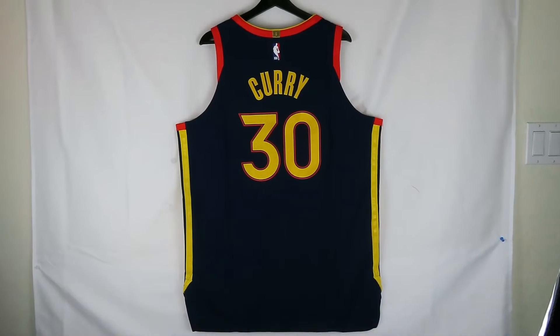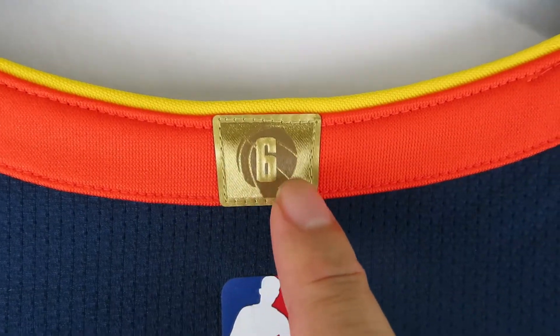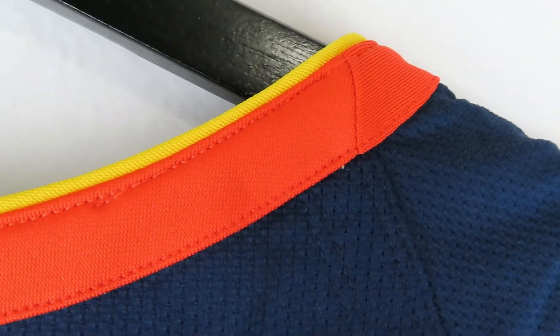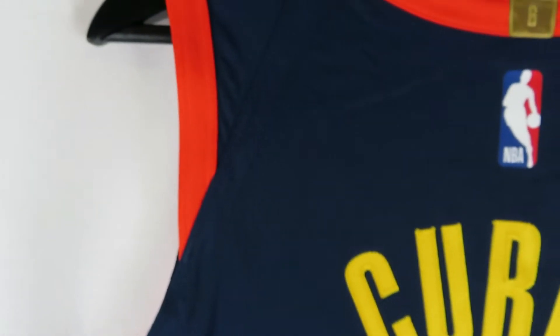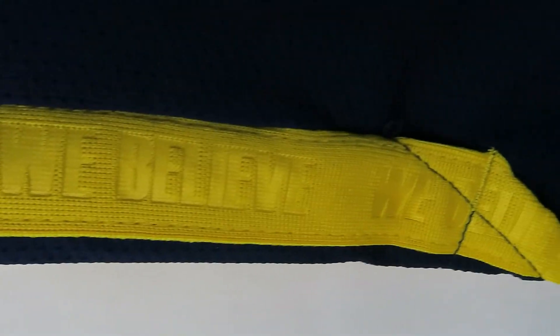Steph Curry. So right here we got the back of the jersey — it's looking great. Look at that championship patch, six rings, and it's stitched on beautifully. Then we go on to the collar, got the orange and a little yellow trim right above it, very detailed. Then we go to the arm openings, got orange right there and it stops midway and opens up again. Then we go to the side panels — oh that's so dope — it goes all the way down.